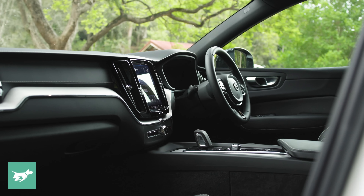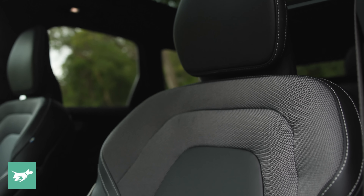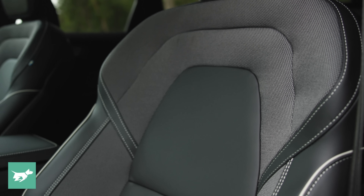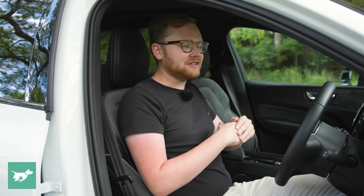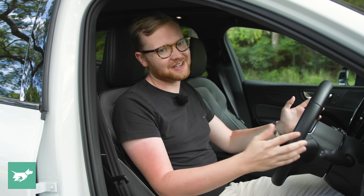It might be a cliché, but Volvo really does do the best seats in the car industry. The XC60 seats are so comfortable no matter where you're sitting in this car, apart from maybe the rear middle seat. Both the driver's seat and the front passenger seat have full electric adjustment and immense levels of support that mean you get out of this car after an eight-hour drive feeling refreshed. Unfortunately, the R-Design means you only get a black or dark grey interior, but if you go for the momentum or the inscription, you can choose a wider array of colours, including a really nice blonde interior, though that won't be as family-friendly as black.